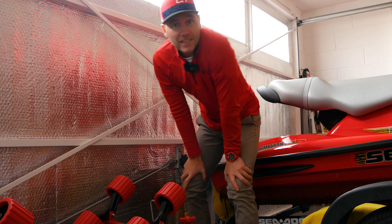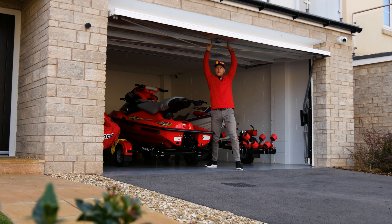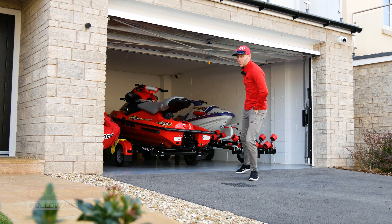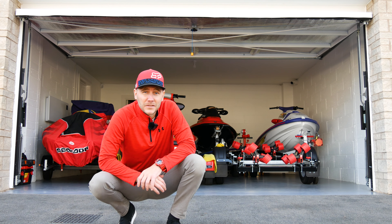So guys hit the subscribe button and let's get into the video. As you guys will know I've bought a lot of two-stroke jet skis and the thing is about jet skis is they normally come with trailers, which to any normal buyer of a jet ski you'd be thinking yeah, well that's a good thing Joe.